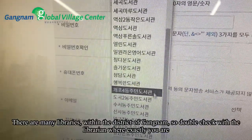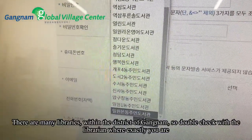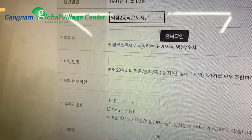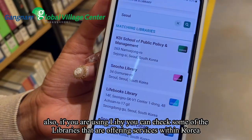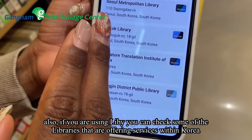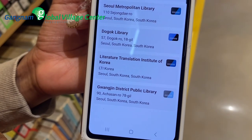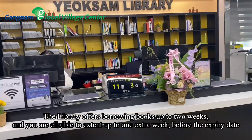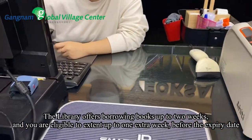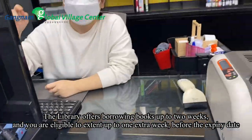There are many libraries within the district of Kangnam, so double check with the librarian where exactly you are. Also, if you are using Libby, you can check some of the libraries that are offering services within Korea. The library offers borrowing books up to two weeks, and you are eligible to extend up to one extra week before the expiry date.